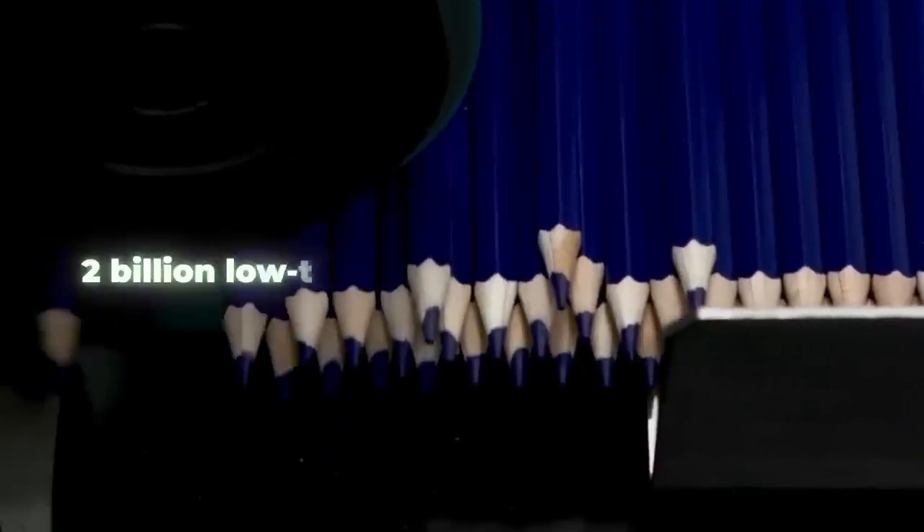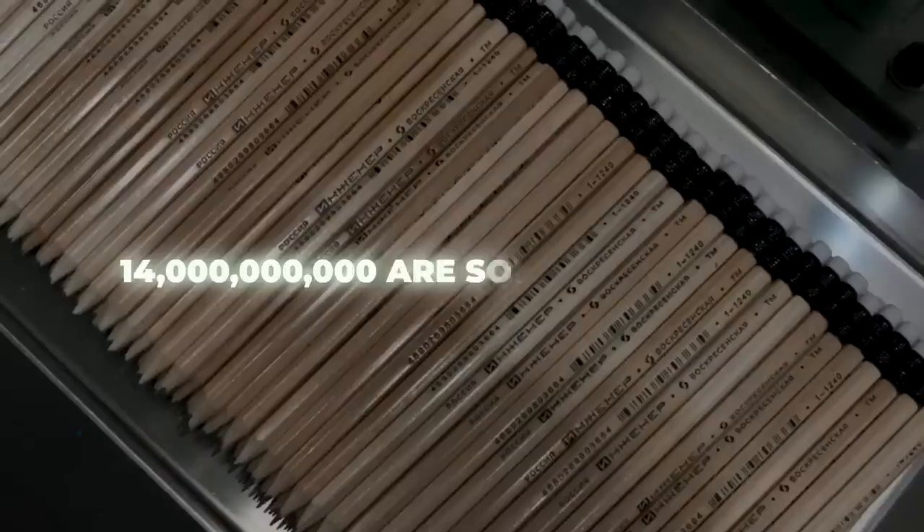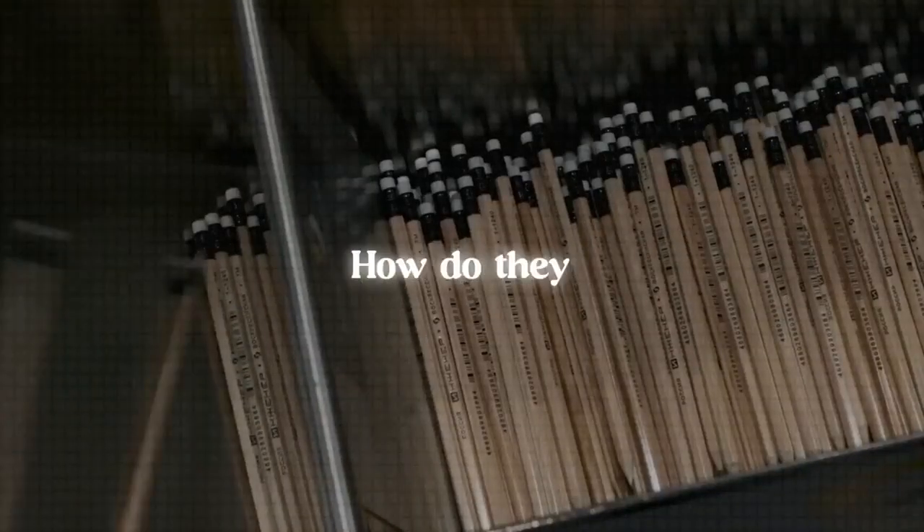Each year roughly 2 billion low-tech pencils are sold in the U.S. and 14 billion are sold worldwide. So how do they do it?